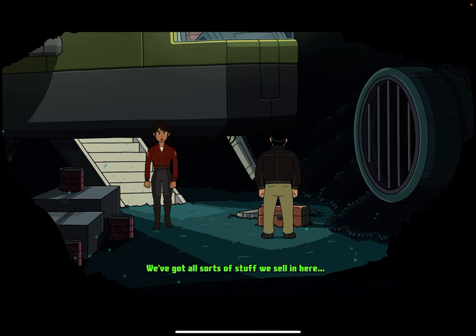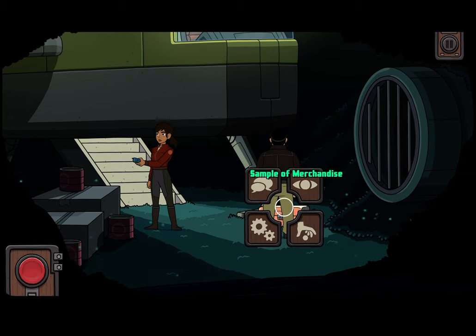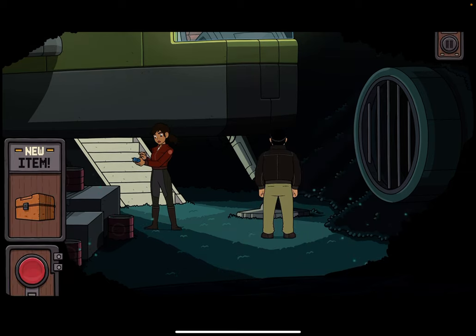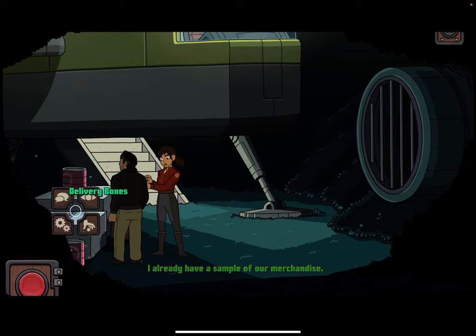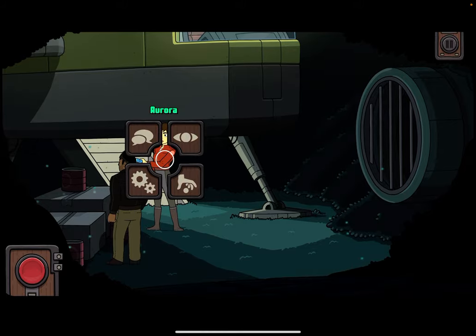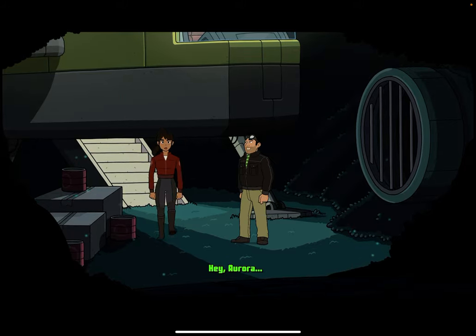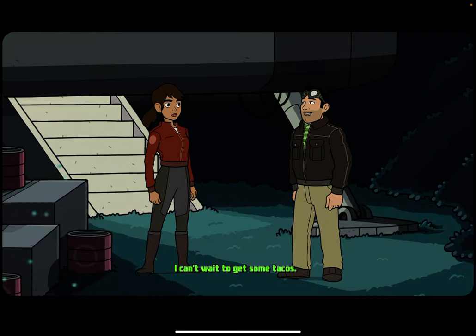We've got all sorts of stuff we sell in here — rubber chickens with a pulley in them, cocktail umbrellas, dashboard hula girls, all the essentials. I already have a sample of our merchandise. Hey Aurora. I can't wait to get some tacos. Me too. Gotta love the Taco Shack.